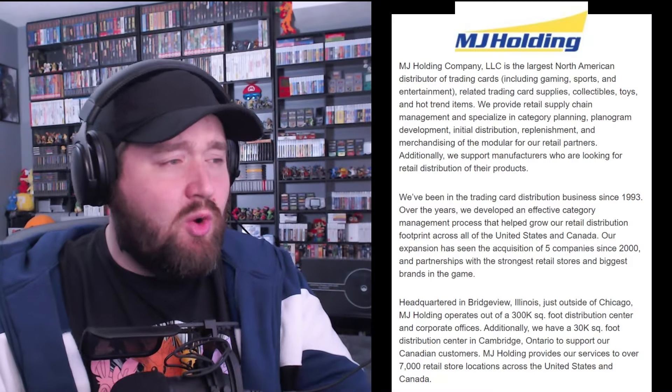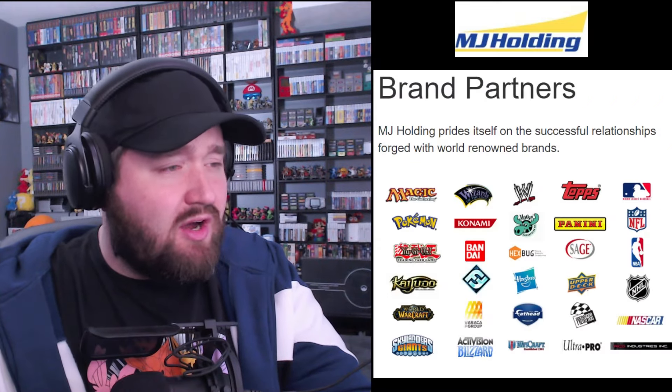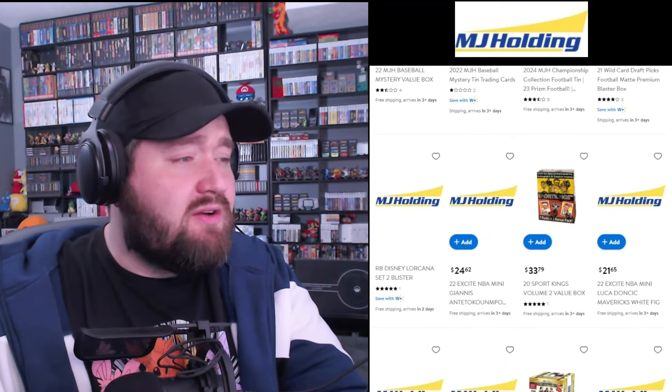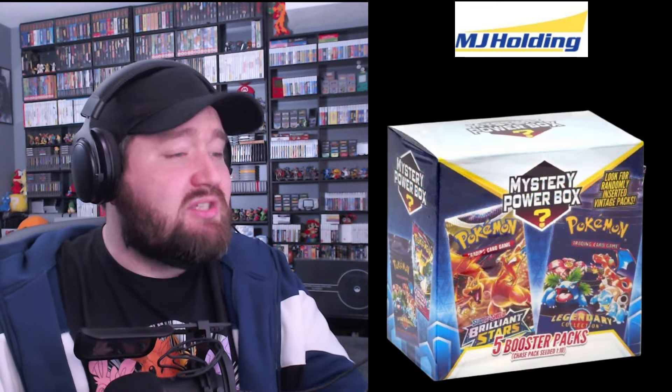Now when it comes to the Trading Card Mystery Box industry, two companies seem to have the market cornered: MJ Holding and CCG Select. Now I've talked about MJ Holding before, but they're a company based out of Illinois and have been a major distributor of Trading Cards since 1993. They make the various power boxes that you'll often see in stores. Now as a regular part of the shipping and distribution process, sometimes they come across damaged, torn, or open boxes — premium collections, booster bundles, ETBs, things like that. What they do is take the packs and goodies out of the damaged boxes, and then use those to fill their Mystery Boxes.